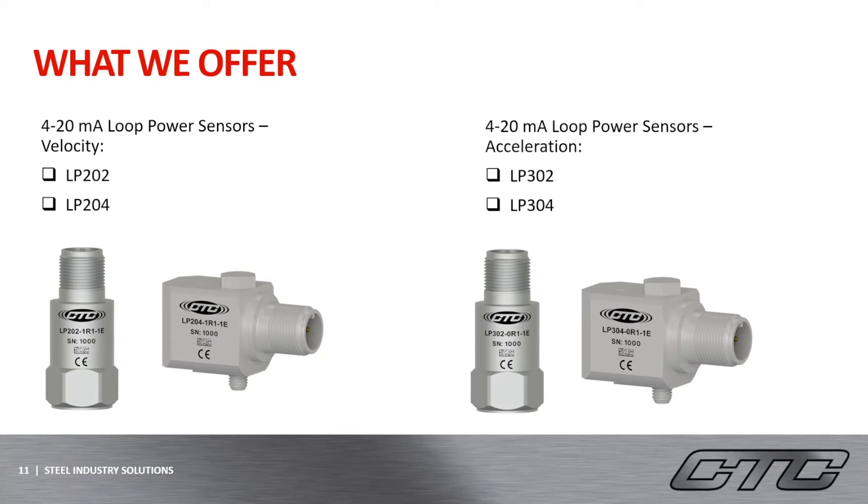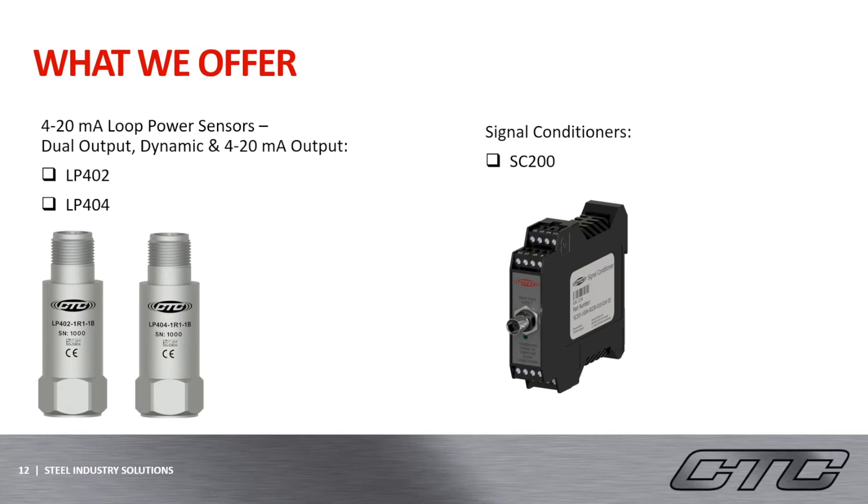These sensors are a great way to continuously monitor machines and receive trending data over time. All of our LP sensors can be configured on our website, which allows the customer to select the measurement range, range type, frequency range, and any integral cabling options available. Our LP-200 series on the left-hand side produces a velocity output. The LP-300 series on the right-hand side produces an acceleration output. And our LP-400 series is actually a dual output with dynamic vibration and 4 to 20 milliamp vibration as well. This LP-400 series can actually offer the best of both worlds when trying to decide how you would like to monitor your equipment.